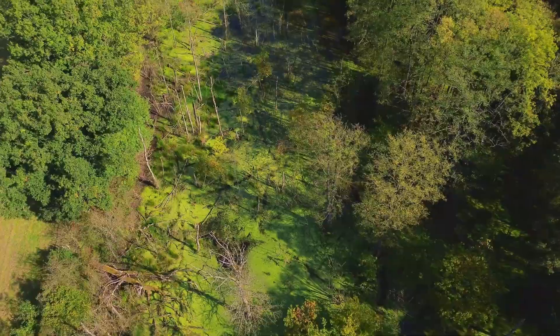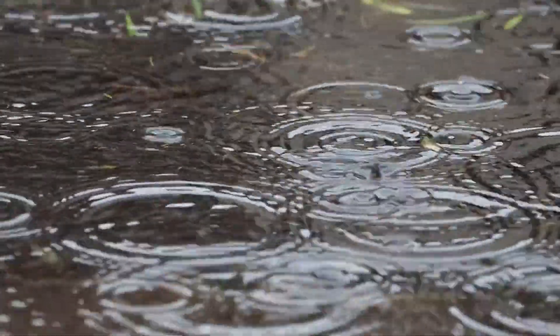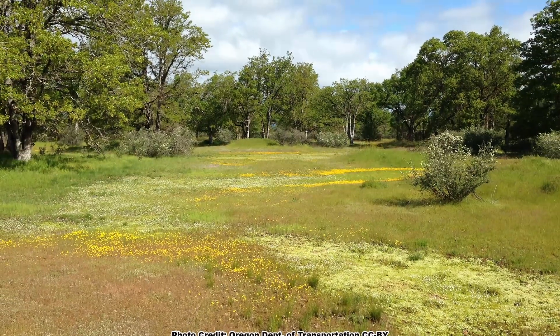If you ask somebody to name a type of wetland, they almost always answer with a wetland that holds water all year — a lake, a river, or maybe even a swamp. But there are ephemeral wetlands that flood in the winter and spring and go dry during the summer.